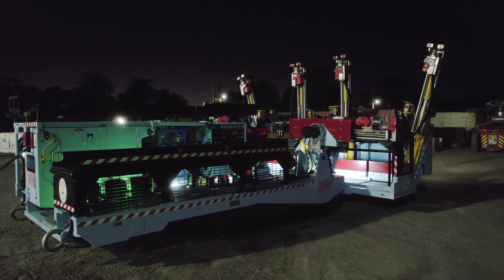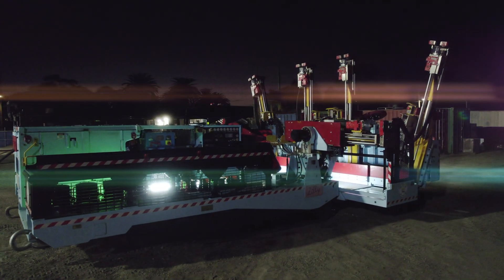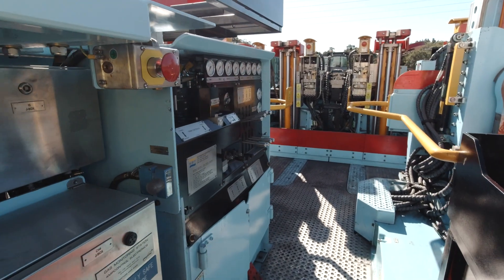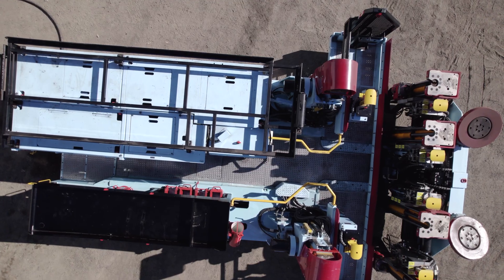The Warrabalta Mobile Bolter is a high-productivity solution for roof bolting in underground mines. Designed and manufactured in Australia based on feedback from the underground mining community, it is built to the highest mining industry standards.